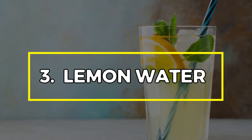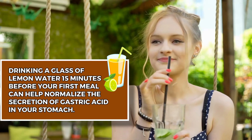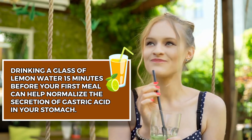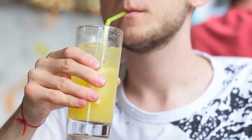Number 3: Lemon Water. You can drink your way out of stomach bloating by sipping on lemon water. Drinking a glass of lemon water 15 minutes before your first meal can help normalize the secretion of gastric acid in your stomach. Studies have also shown that lemon water relieves heartburn and prevents the formation of gas in the intestine.